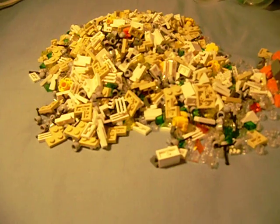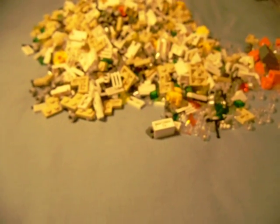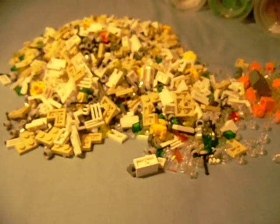Now for the really fun part — I get to sort all this. Yay. I'm going to post a picture on Flickr, and then I'm going to post a picture of it sorted. This is going to take a while — ten cups, probably a couple thousand pieces. But this is pretty much it.